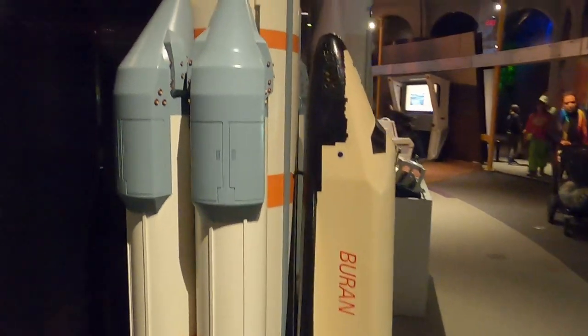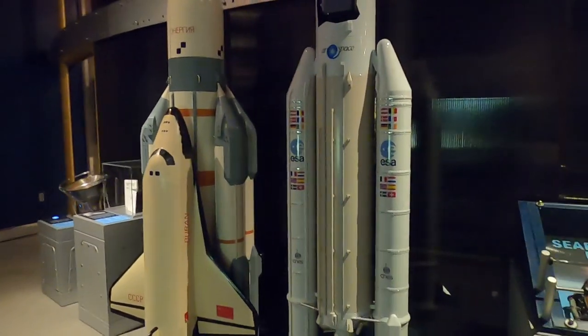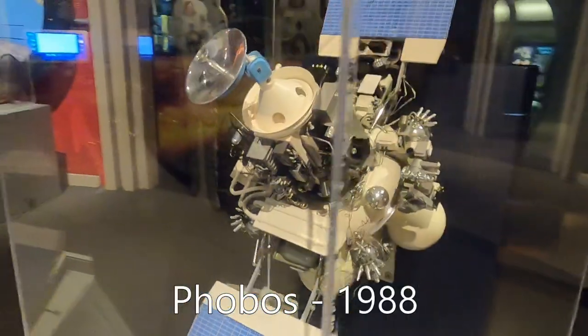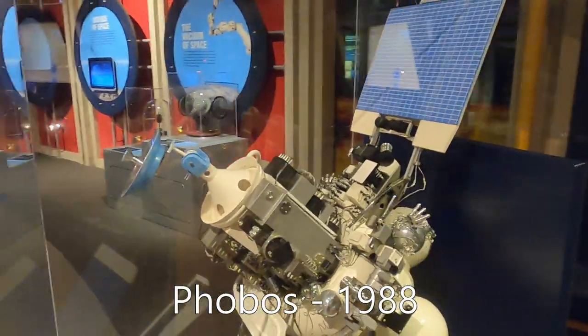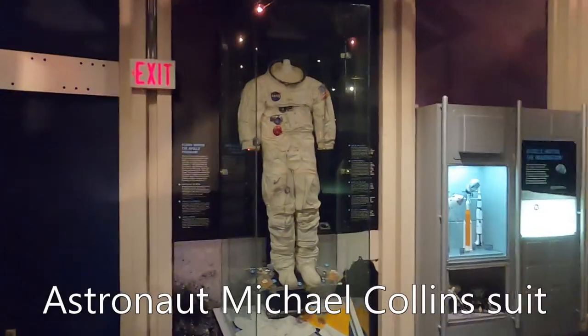There are a couple of models of the Russian space shuttle and the heavy lift European space rocket. The Russian Phobos Mars model was actually quite good — I enjoyed all the detail on it. And you've got to get a selfie in the space suit; that's always a hit with everybody.